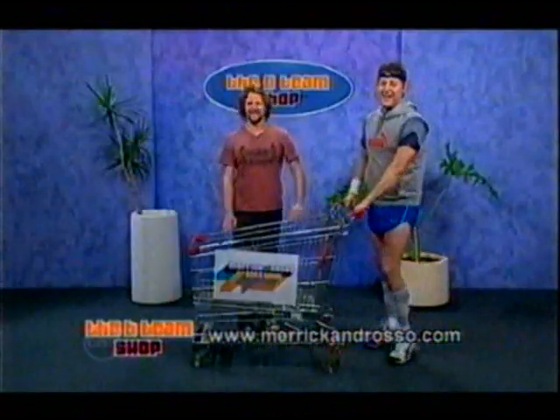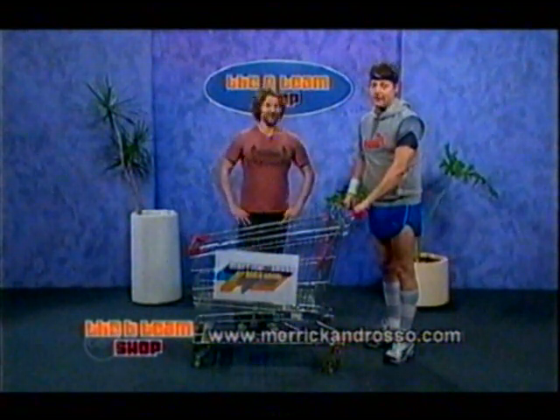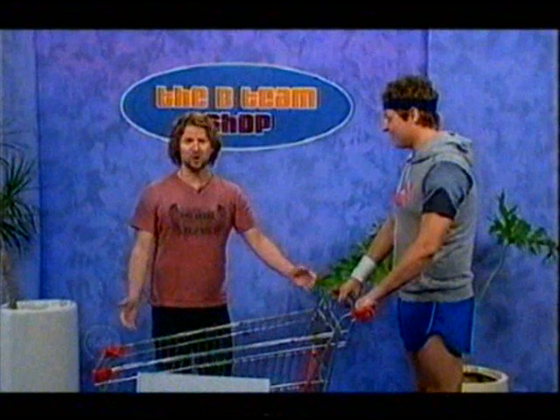Thanks, Merrick. What have you got for us today, Merrick? You know, Rosso, there's a lot of home exercise machines on the market that make outrageous promises but rarely deliver. And this is the latest one — it's called the Abflex-O-Matic 10,000. But it just looks like a regular shopping trolley.